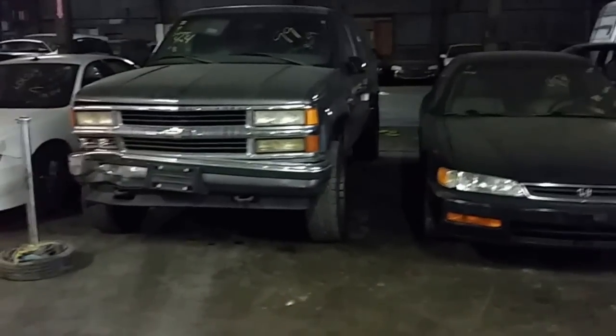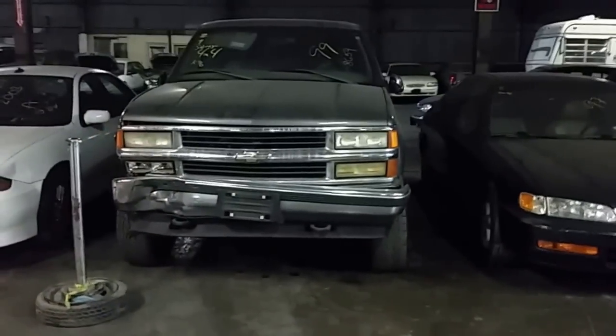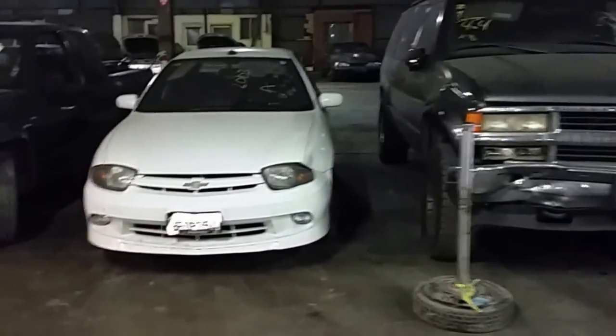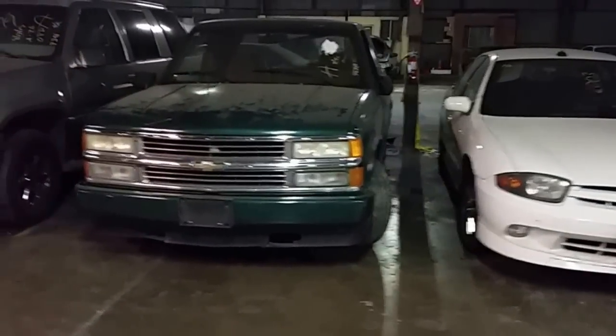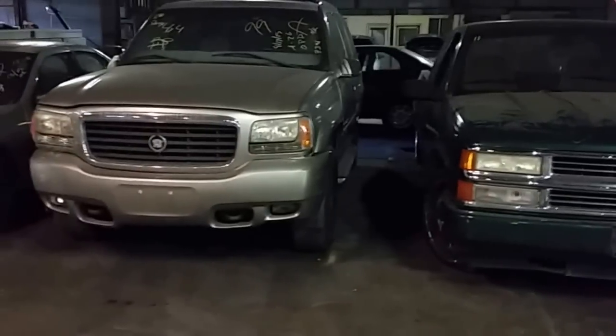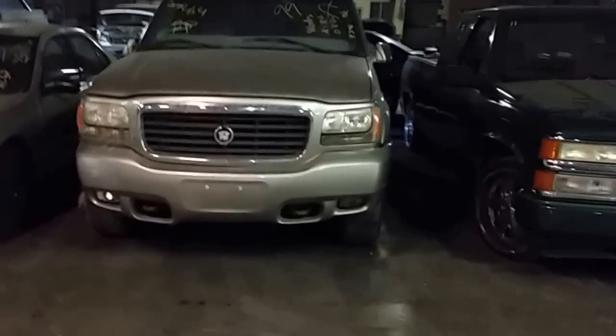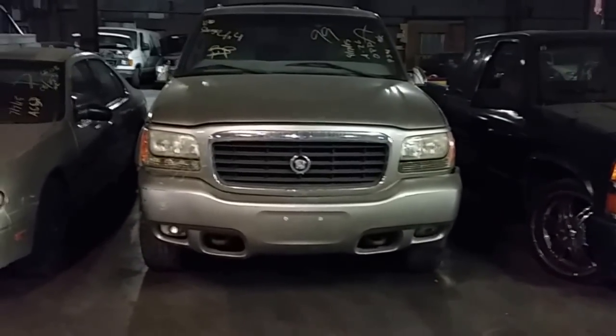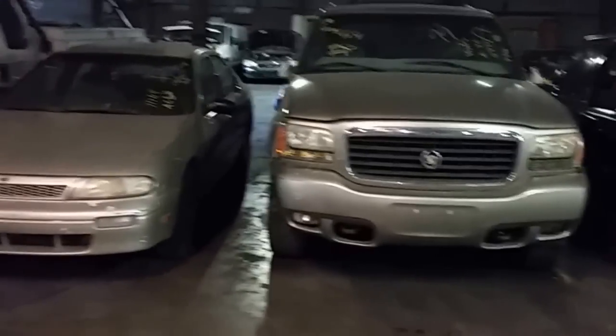Number nine is a 1999 Chevy Suburban 4x4. Number 10, 2003 Chevy Cavalier. Number 11, another pickup truck — 1992 C1500. Number 12, 1999 Cadillac Escalade — this one, people, you're gonna need to do some engine work; it's missing half the engine. Number 13, 1993 Nissan Altima.